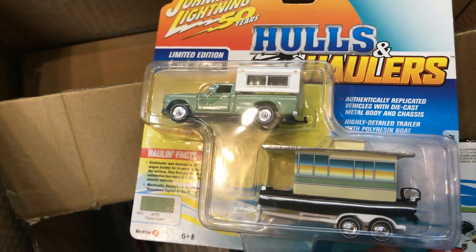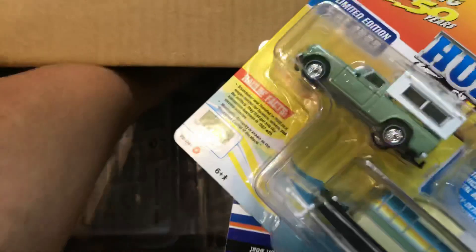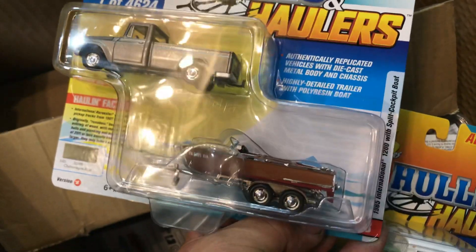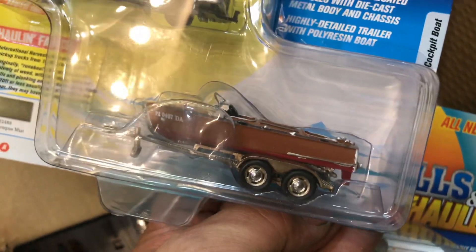This is nice too — 1960 Studebaker truck with houseboat. Look at that. That's very nice. Another one — this is a '65 International with a little split cockpit boat.